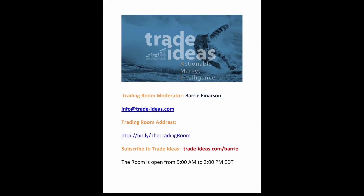Hello everyone, and welcome to the Trade Ideas Live Trading Room Recap for Thursday, February the 18th. My name is Barry Anderson, moderator of your trading room. Any questions you may have for me, you can use this email address, and this is a link to get into the free room.